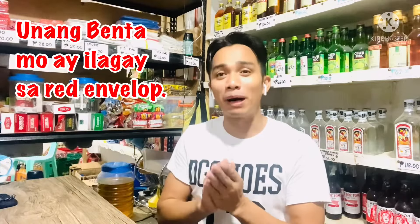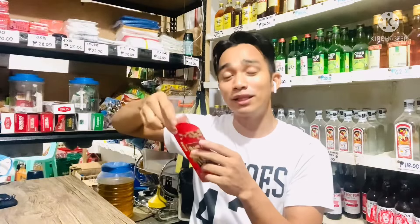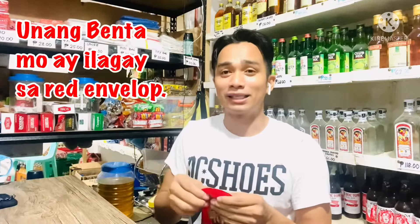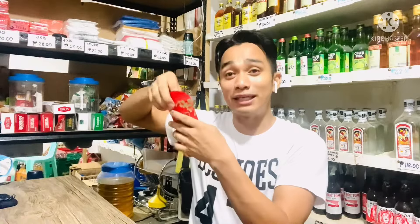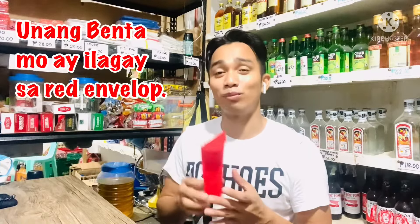Yung susunod na pamahiin na sinusunod ko rin dito sa tindahan is yung unang benta mo daw, yung unang kita mo, ilagay mo daw sa red envelope. Gaya nito — dito yung unang kita ko kanina, 20 pesos yung unang kita ko kanina. Ilagay ko dito. Dapat daw yung unang kita mo sa umaga, unang benta mo talaga, ilagay mo dito sa red envelope. Kasi talagang siswertehan ka talaga, buong araw na yan siswertehan ka talaga. Talagang ako, kahit maraming tao, nilalagay ko talaga yung unang kita ko dito sa red envelope. Kasi sabi nila, pag red daw is swerte, kayamanan, karangyaan, or good luck. Yun ang dahilan kung bakit ilalagay daw sa red envelope yung unang kita mo.